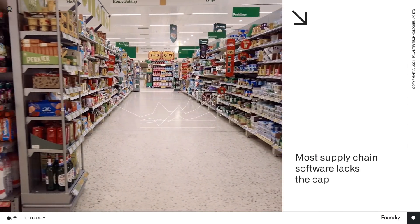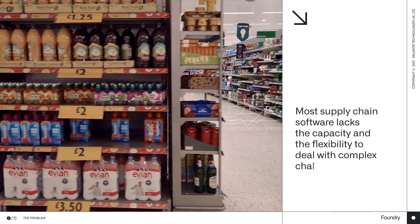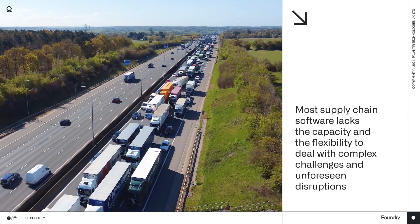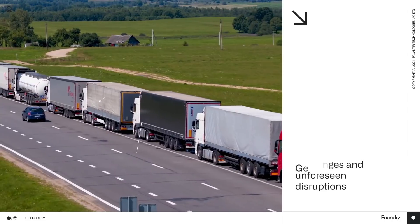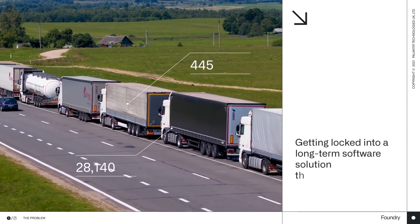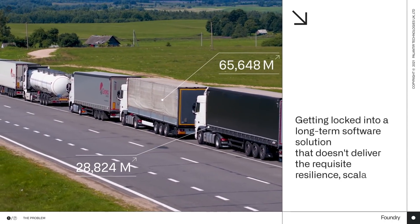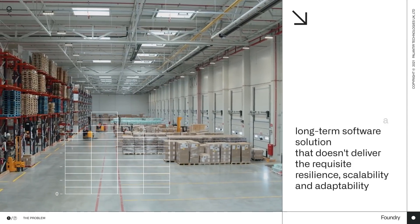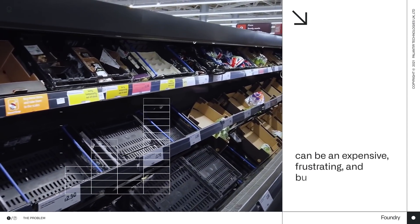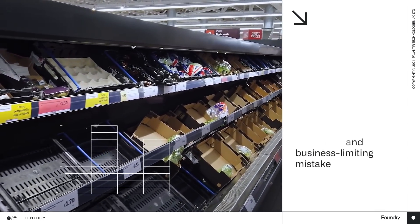Most supply chain software lacks the capacity and the flexibility to deal with complex challenges and unforeseen disruptions. And getting locked into a long-term software solution that doesn't deliver the requisite resilience, scalability, and adaptability can be an expensive, frustrating, and business-limiting mistake.